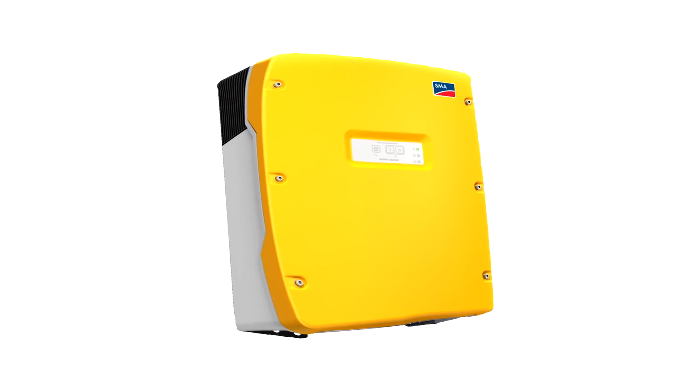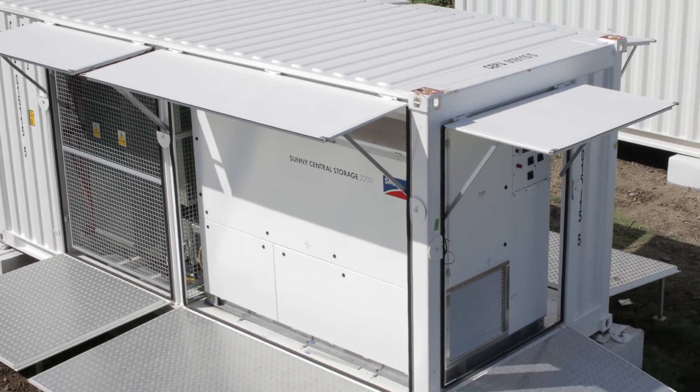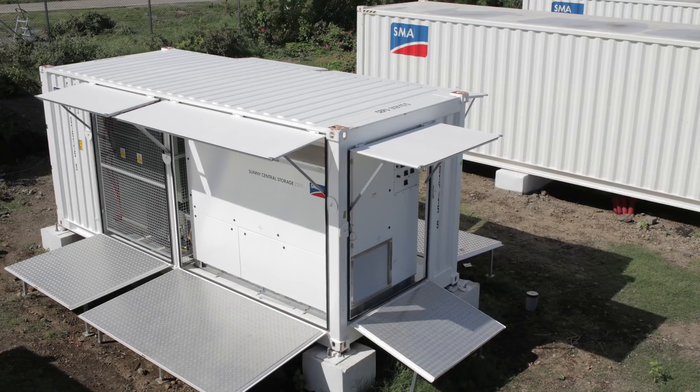In a very short time, SMA engineers developed the Sunny Central Storage 2200 with grid forming functions. They developed a grid forming control algorithm which controls voltage and frequency based on the load and PV balance on the grid. The Sunny Central Storage can run completely standalone or in parallel to an existing genset grid and other generation.